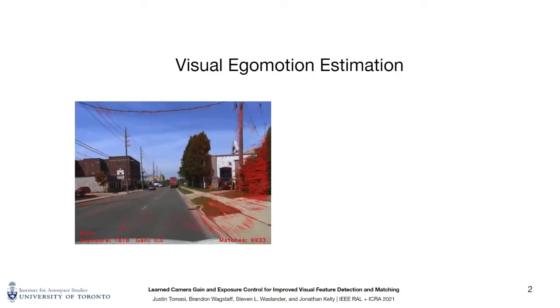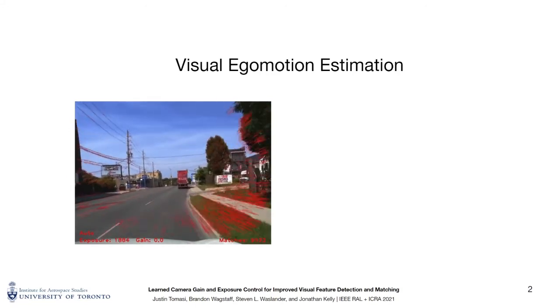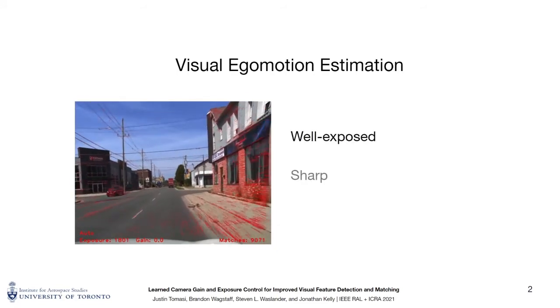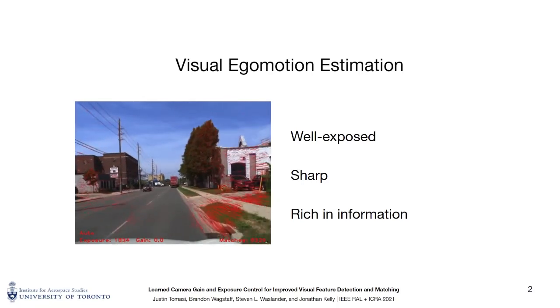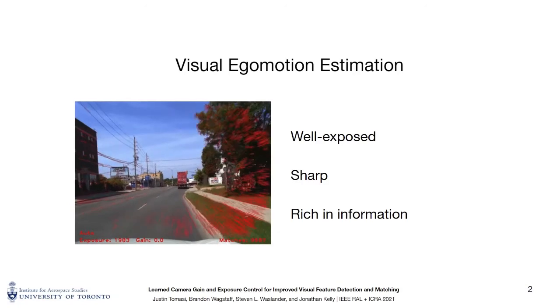The performance of these feature detection and matching algorithms is largely dependent on the number of readily identifiable image features, and by extension, on images that are well exposed, sharp, and rich in information. In contrast, poor quality images can reduce the performance of these algorithms and, in some cases, cause them to fail entirely.